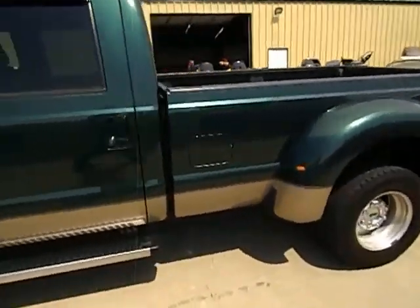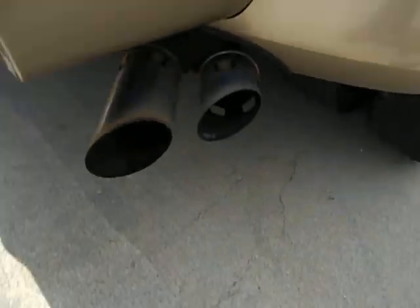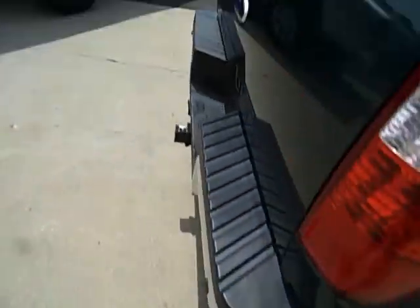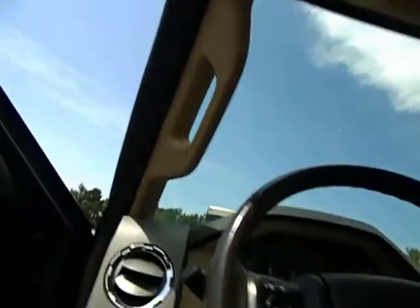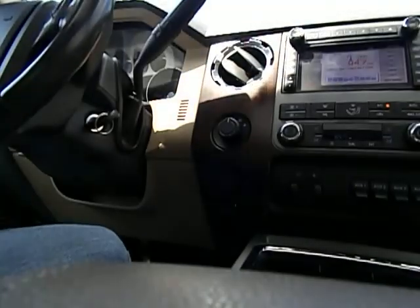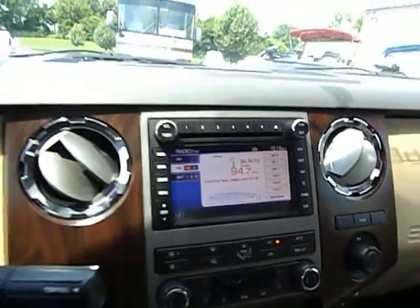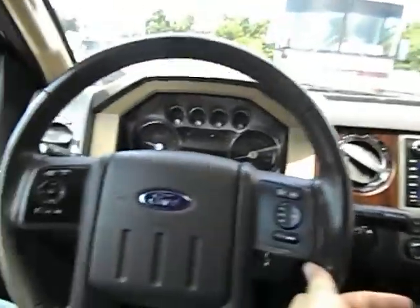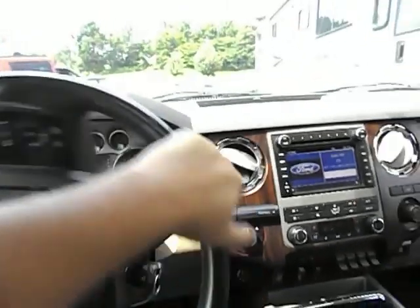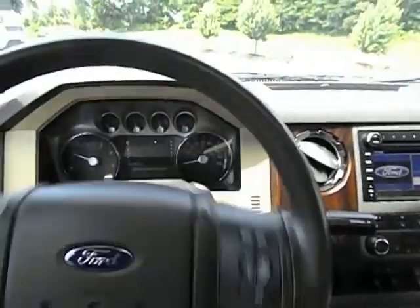We'll step back here and show you the exhaust real quick — nice and quiet, factory. Without further ado, I'll go ahead and apply my seat belt and we'll take it for a spin down the highway. We'll go ahead and turn the radio off for our drive. It's going to be a hot one, so I'm going to leave the air on just a little bit. Hopefully there's no wind noise. Notice a little bit of squeaking there in the steering wheel — that is just from my hand pivoting, the steering wheel column doesn't make any noise.